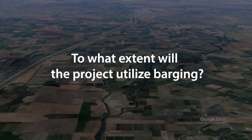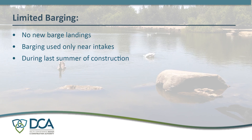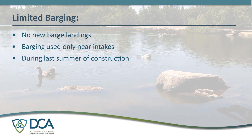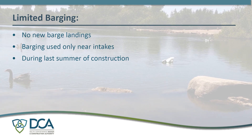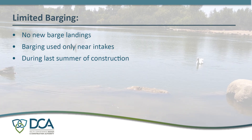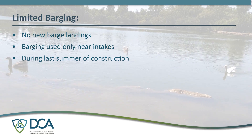To what extent will the project utilize barging? Unlike previous designs, DCA and DWR opted to eliminate any new barge landings for all construction activities. Barge traffic will be limited strictly to placing riprap and log boom piles around the two intakes during the last summer of construction. Barges will be flatbed boats typical for the delta.